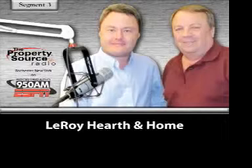Get in touch with Bruce and his team at Leroy Hearth and Home. Phone number: 585-502-0139. The website is LeroyHearthAndHome.com, and we have a link for you at PropertySourceRadio.com.